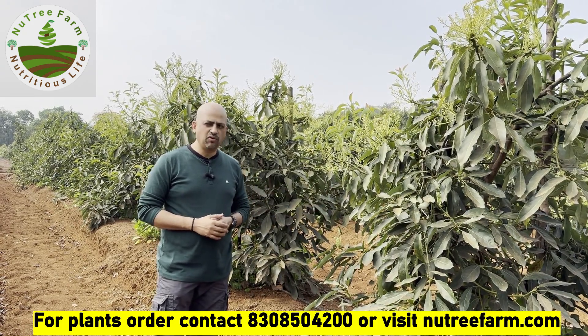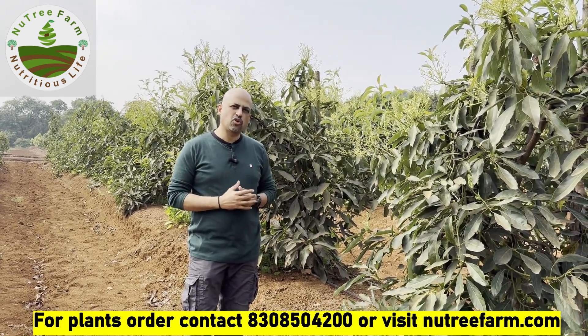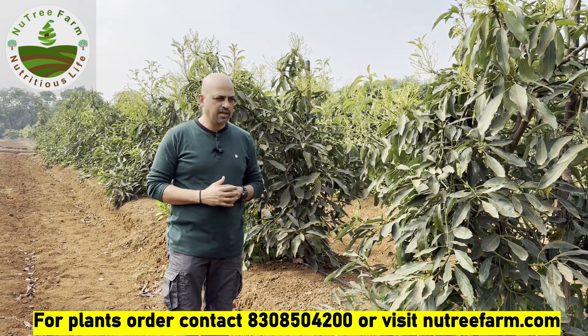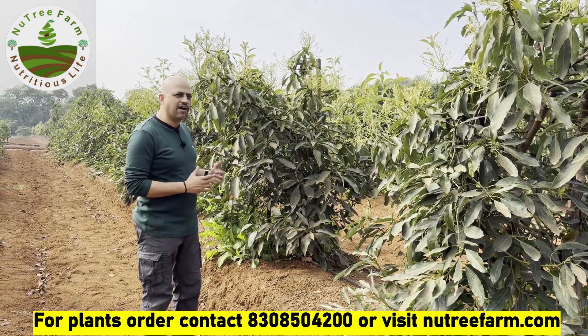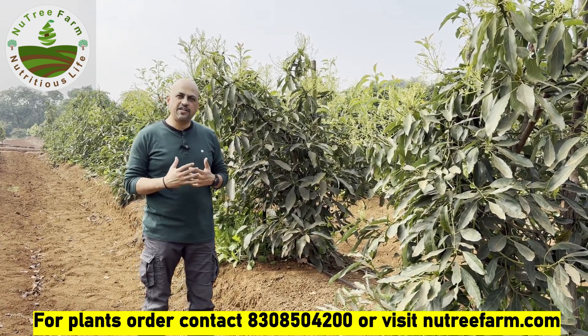This is Maluma on Bounty. There are a lot of Maluma on Duke 7, and thereafter is Maluma on Dusa as well. These are microcolonial grafted plants. We saw some good fruits last year, and this season we are seeing a lot of flowering, so we are expecting a good fruit set on these particular trees and we are very, very hopeful.